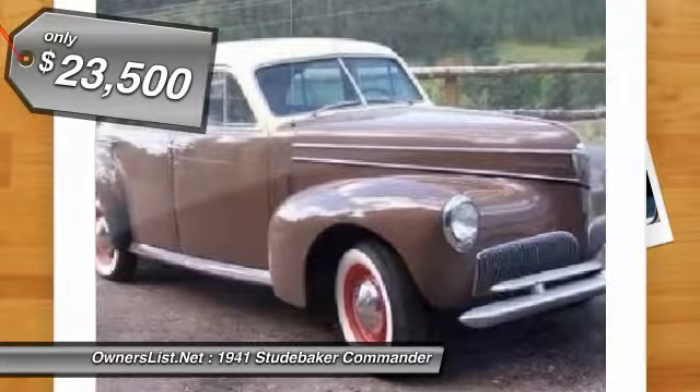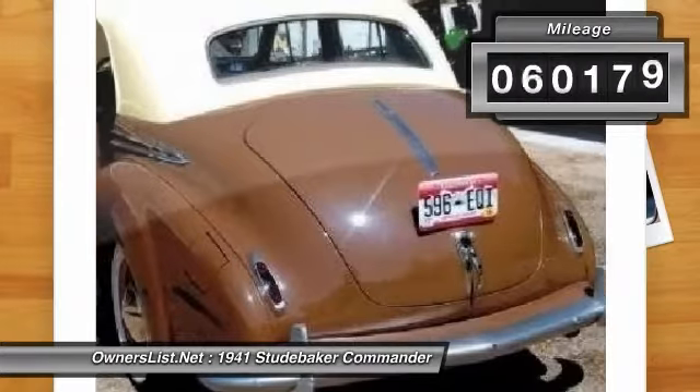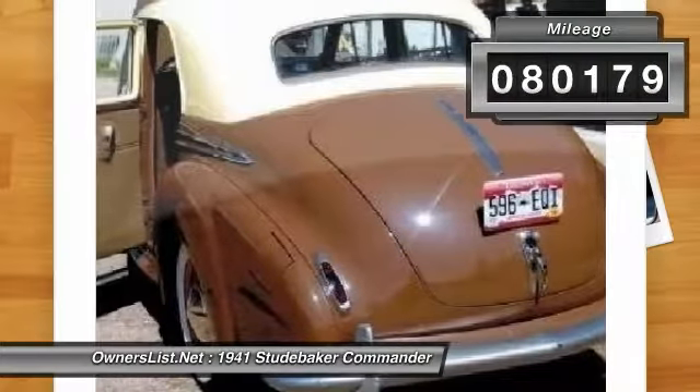This car has been fully and professionally restored by a local Colorado craftsman. This full-size automobile is all original and everything is in working order.